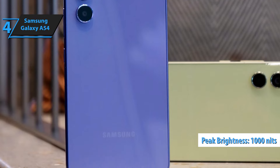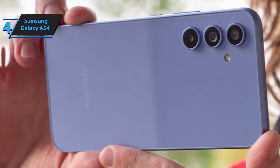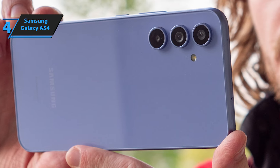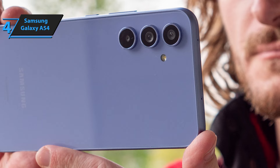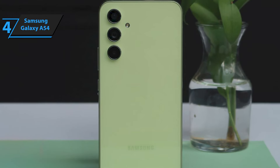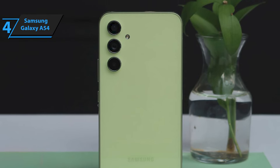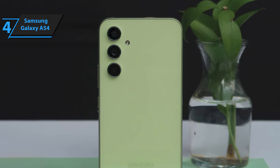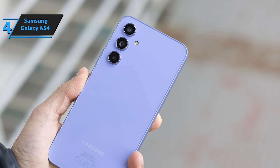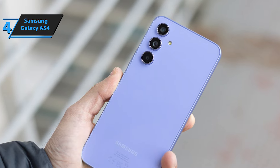Samsung doesn't pull any punches in the camera department either. The Galaxy A54 5G is equipped with three rear cameras, led by a 50MP main sensor that promises detailed images and vibrant colors. Another compelling reason to consider this device is its software support. It comes preloaded with One UI 5.1 based on Android 13, and Samsung pledges four years of Android updates plus five years of security patches, guaranteeing a long and reliable service life.